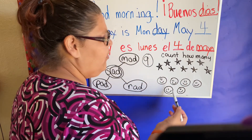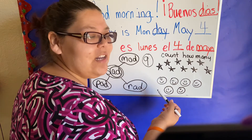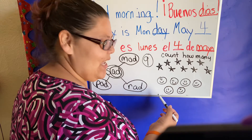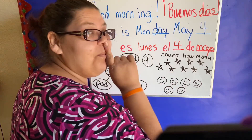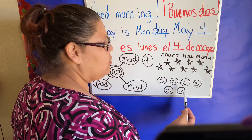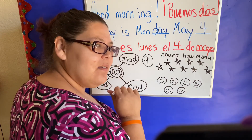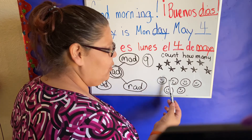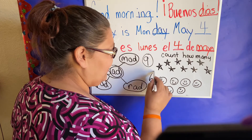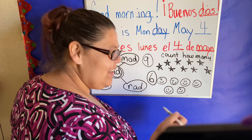Nueve. These are smileys — sonrisas. Can you say that? Sonrisas. Let's count the sonrisas in our brain. Did you get seis? Let's count together: uno, dos, tres, cuatro, cinco, seis. Sí! Seis sonrisas. Excelente.